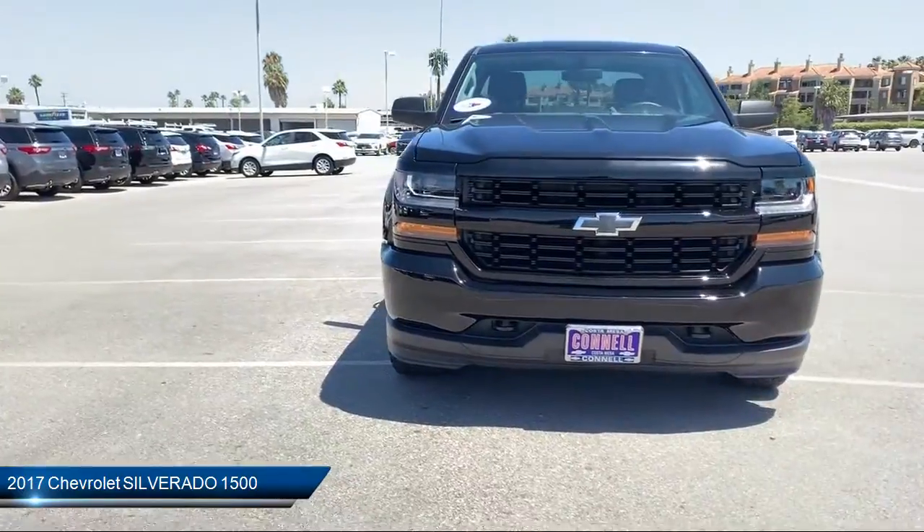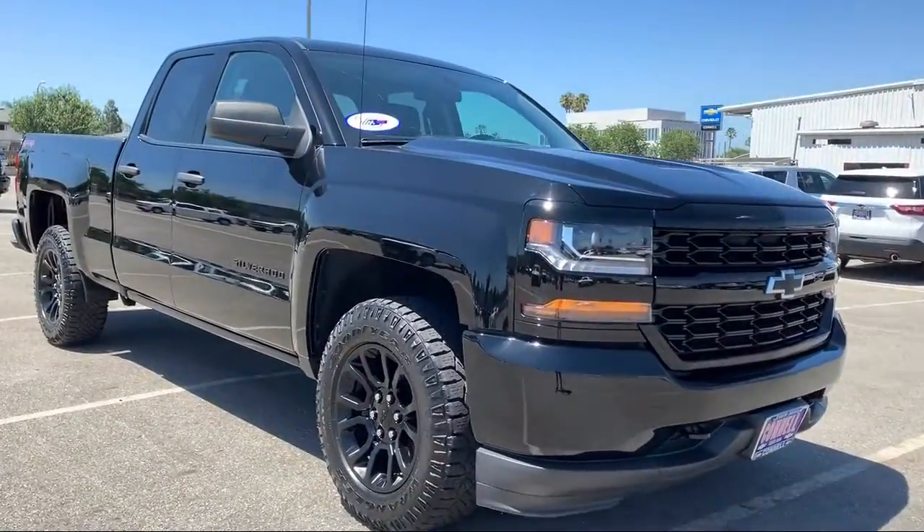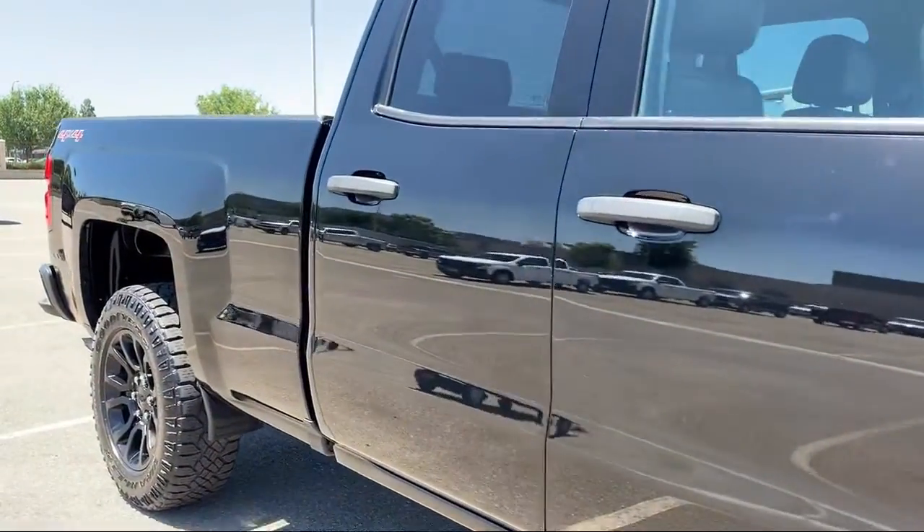It comes equipped with MP3 player, Bluetooth smartphone integration, power outside mirrors, four-wheel drive, and privacy glass.